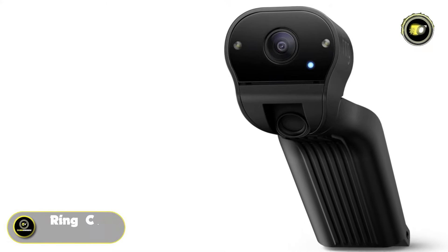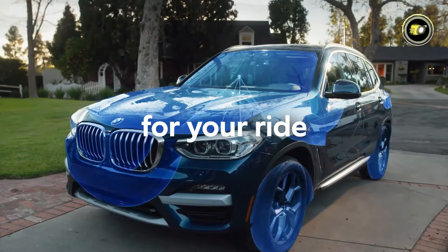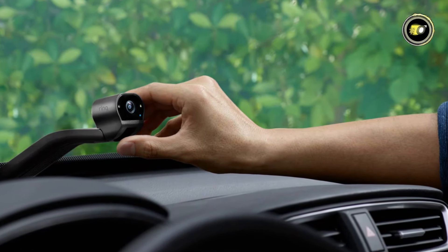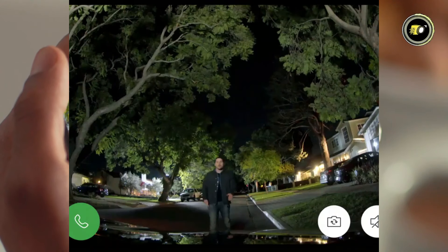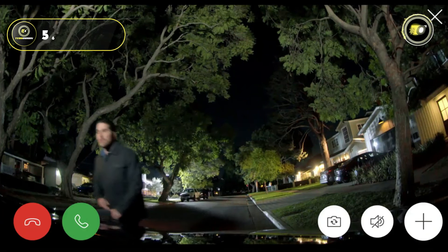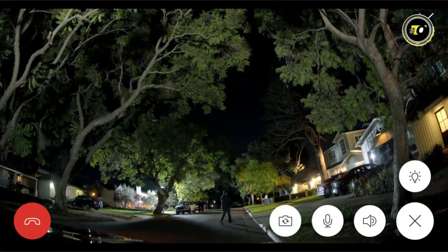Number 4: Ring Car Dash Cam. The Ring Car Dash Cam is a smart and reliable way to protect yourself and your vehicle on the road. With its dual-facing HD cameras, you can capture crisp and clear footage both outside and inside your car. The external-facing camera offers a wide field of view of 111.5 degrees horizontal, 56 degrees vertical, and 119.5 degrees diagonal, ensuring comprehensive coverage of the road ahead.